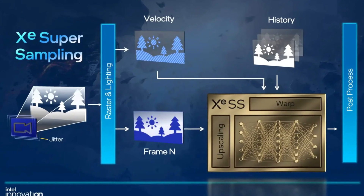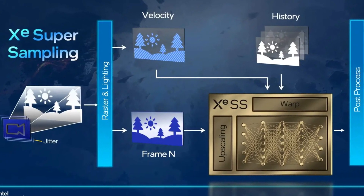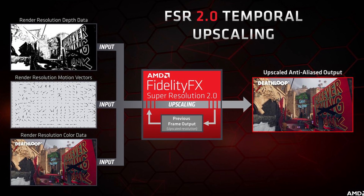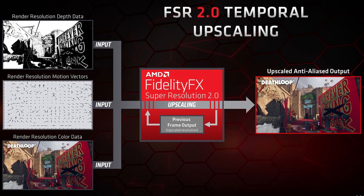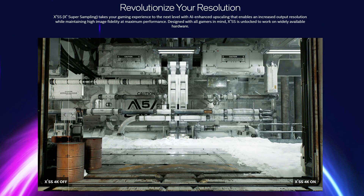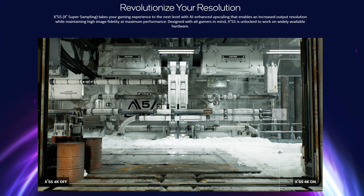Team Blue's attempt at this super-sampling technology does have a few interesting things up its sleeve. Firstly, it uses a special AI upscaling that is way more complex than what AMD seems to be offering with their temporal upscaling technology found in FSR 1.0 and 2.0. Overall, it seems to be more similar to what Nvidia offers with their DLSS. And from the early footage that Intel have been showing us, XCSS is actually looking mighty fine.